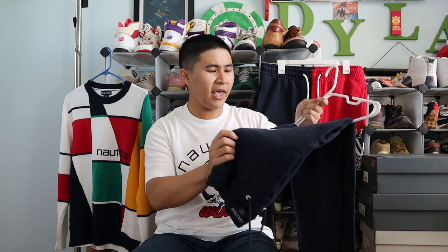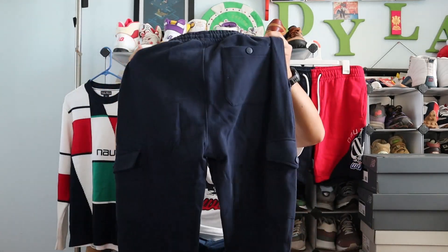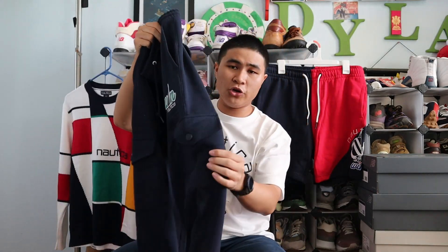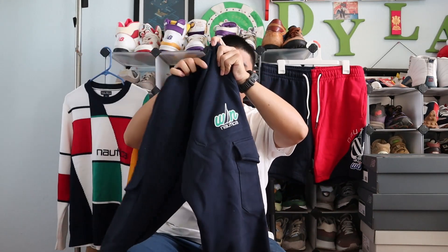Next up is a pair of the cargo sweatpants. They're exactly as you'd expect — sweatpants with some cargo pockets, which I really like. They also have cuffs at the bottom, which will be great for wearing with sneakers. They've got the Wynn Nautica combo logo. I think they did an excellent job with the collab logo, combining Eddie Wynn's logo and the Nautica sail logo — it's a really well put together logo.